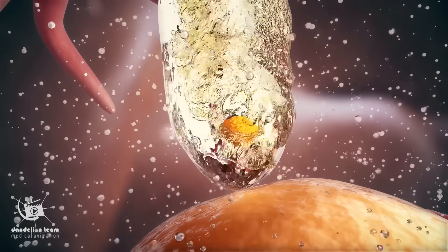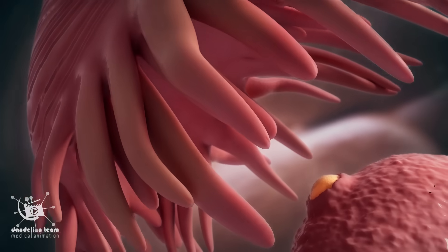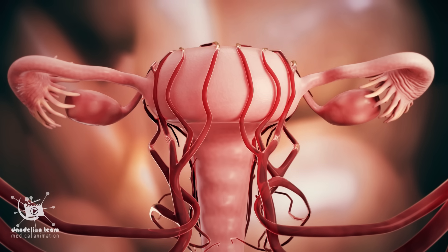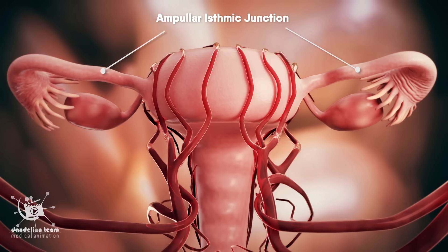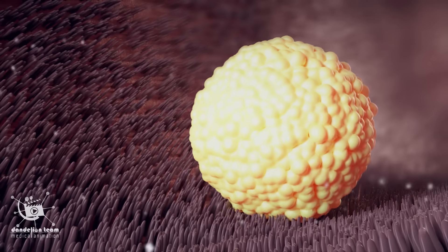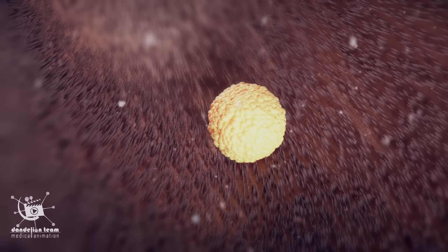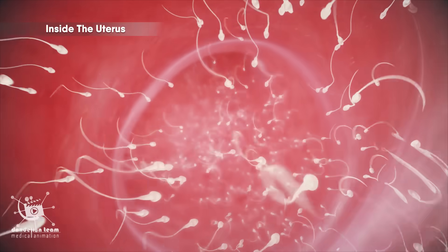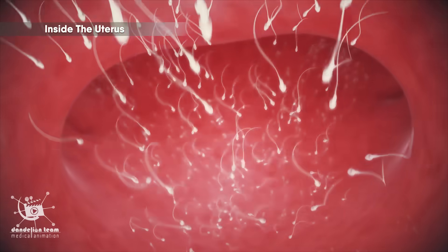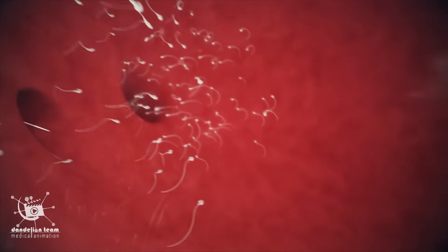On the other side, after releasing the egg at about day 14 of the period, the egg arrives at a specific portion of the tube called the angular ismic junction. It rests for another 30 hours. Fertilization occurs in this portion of the tube. Once the sperm has entered the uterus, contractions propel the sperm upward into the fallopian tubes.